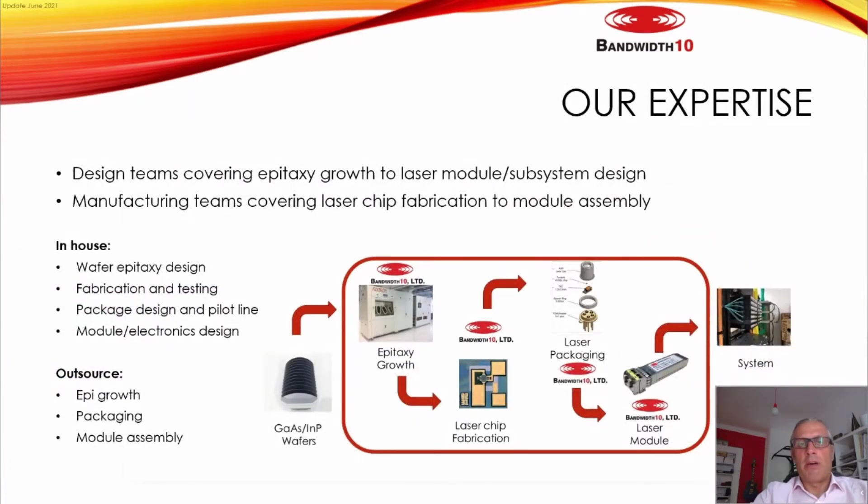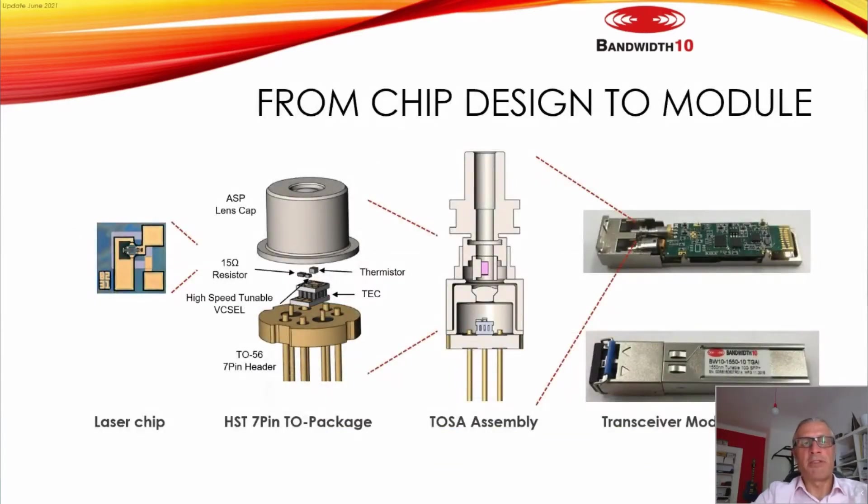We control essentially the entire chain from the design of the epitaxy to the laser chip and laser modules. The epitaxy is outsourced but it's our design; all other steps are done in-house. The chip processing is designed and performed by us, and we control every step. Packaging is also outsourced but based on our design.